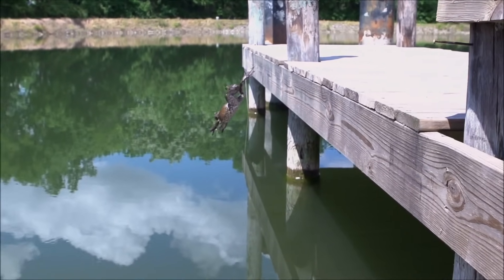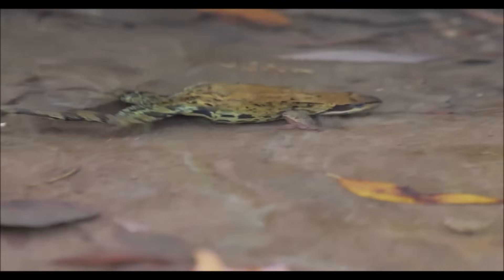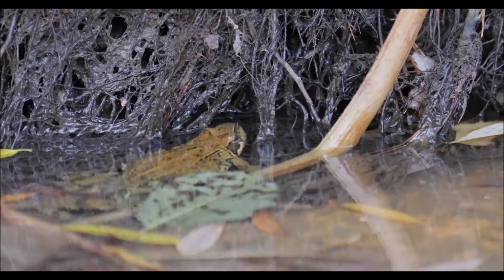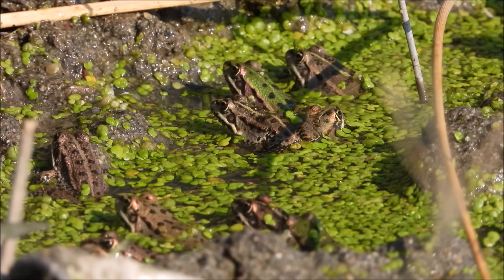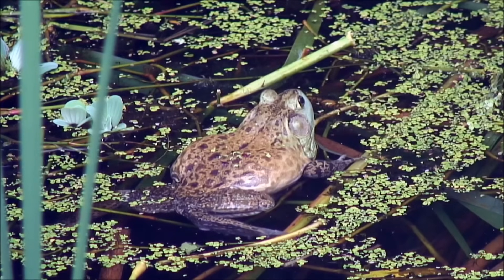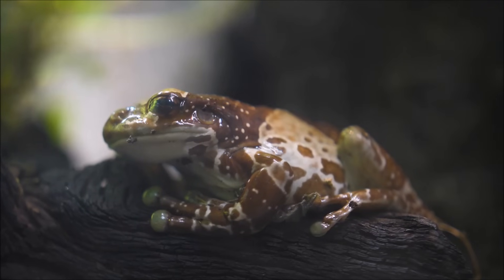Although we often see them on land, frogs are most at home in the water, and the reason for that is in their biology. Frogs are amphibians, or small vertebrates that rely on a wet environment to survive. With more than 7,000 known species of frog, they make up 88% of all known amphibians. Unlike fish, which must stay in the water to breathe, amphibians have lungs, and can collect their oxygen from the air. But they do it in a peculiar way. Frogs can breathe through their skin.